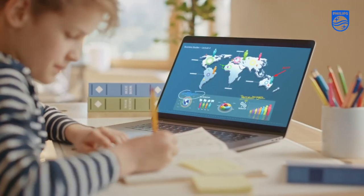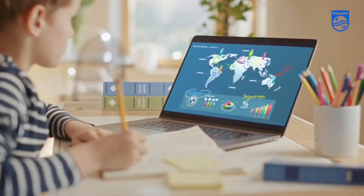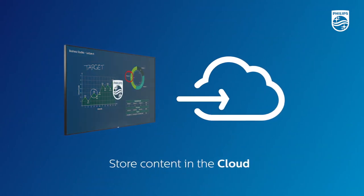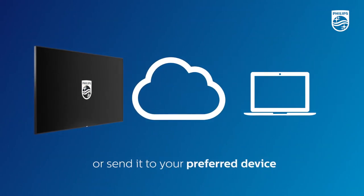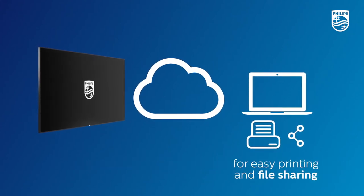drawing in less confident students and stimulating creative thinking that brings the curriculum to life. And when it comes to making notes, everything on screen can be stored in the cloud for easy retrieval and sent to your laptop or preferred device for easy printing and file sharing.